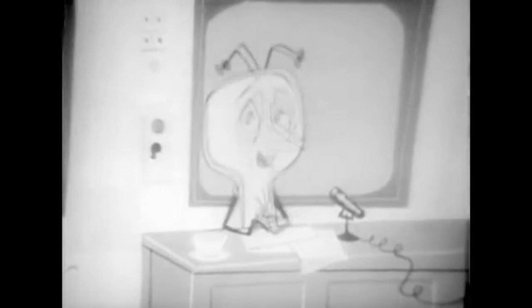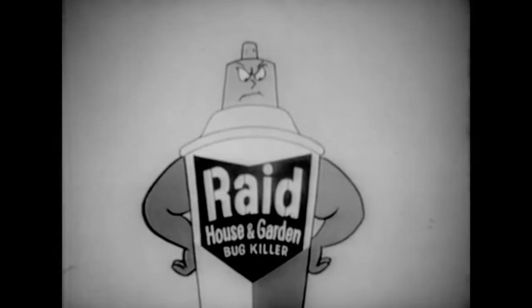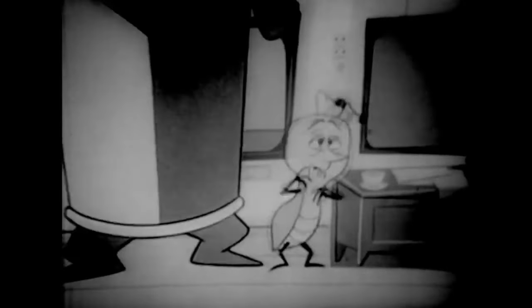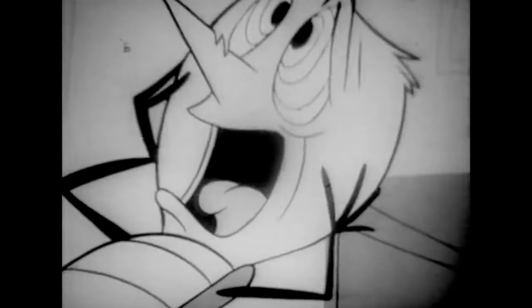This is Everett Bug with a warning about Raid House and Garden Bug Killer — a menace to all peace-loving bugs, indoors and out. Raid hunts bugs down like radar and kills them dead! In 1956, S.C. Johnson & Son launched the now-popular Raid cockroach insecticide.